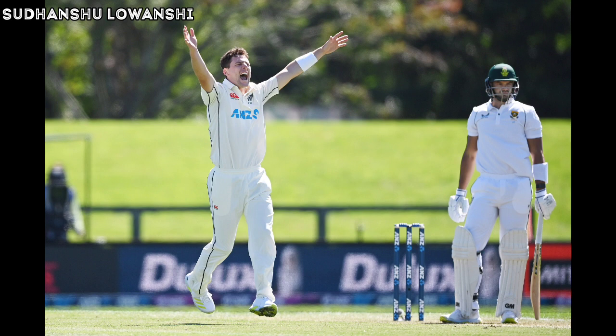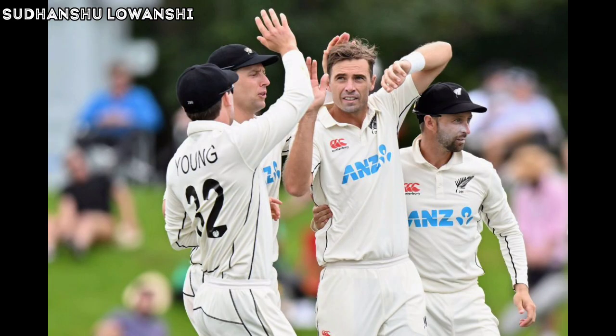Full outside off — left alone. Good land on off by Wagner to Bavuma and Bavuma gets across to block. Back of a length on off — defended for a dot ball. Short of a length outside off, shaping away — left alone. Such a beauty: angling in and then seaming away late, kicking up from good length. Bavuma is sucked into the push outside off and is lucky not to edge it behind. Wide of the crease, angled in on off — defended. Full outside off by Wagner — Bavuma lets it go. Another dot ball on a good length outside off — left alone again.